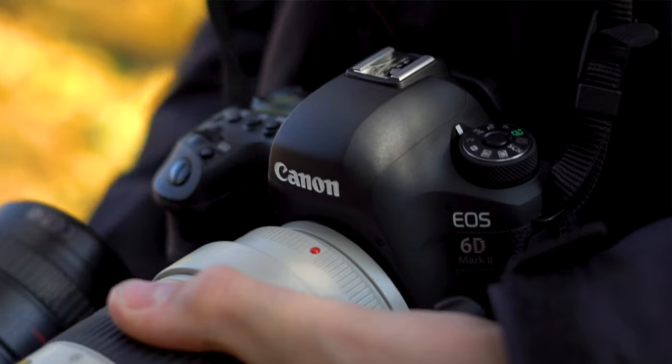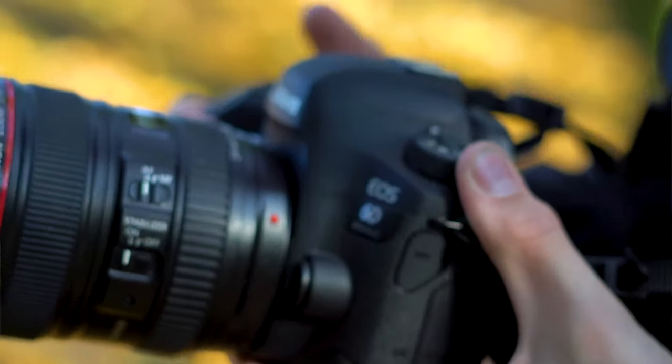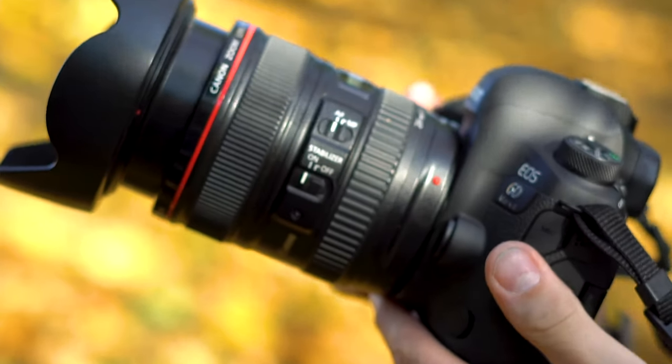One of the biggest advantages of the 6D Mark II compared to the iPhone X is that on a DSLR you can take the lens off and switch to a wide-angle or telephoto lens. iPhones are very limited in how zoomed in you can go while retaining full quality — you have to be fully zoomed out to keep your shot as crisp as possible.